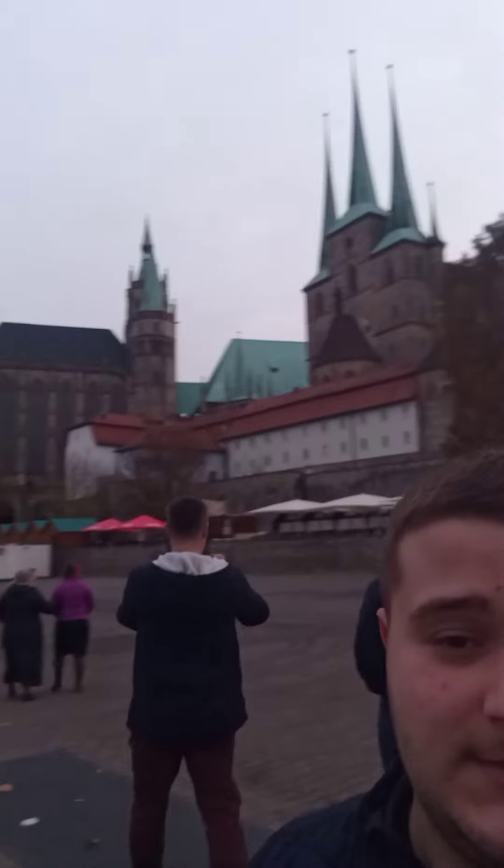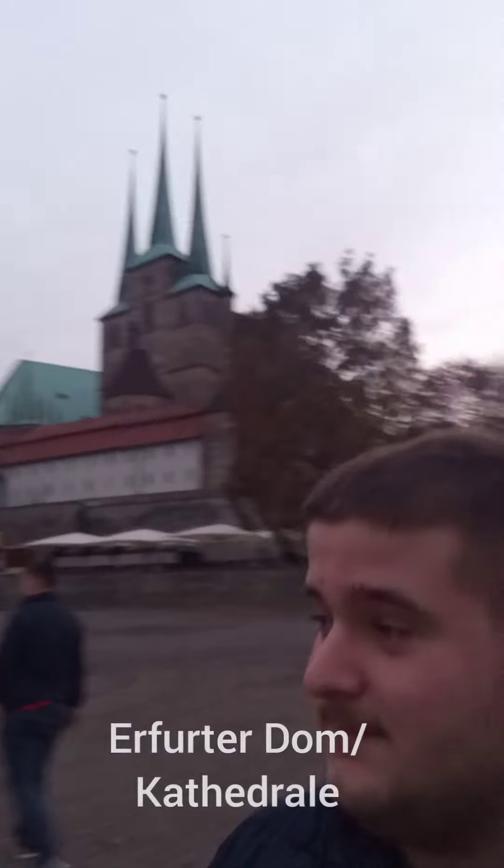Unfortunately the focus doesn't seem right, but the interesting thing is I'm going to walk around and show you some lights. Now I'm at the Erfurter Domplatz and I'm going to show you — behind me — that is the Erfurter Dom.